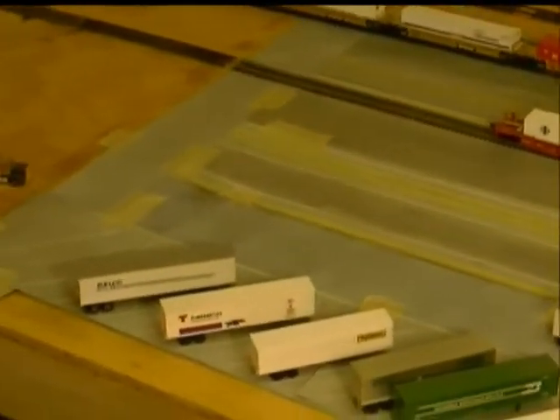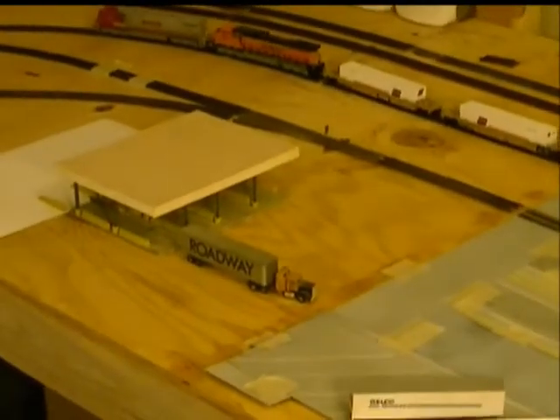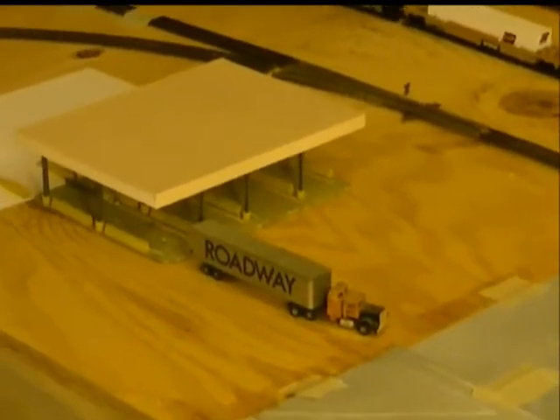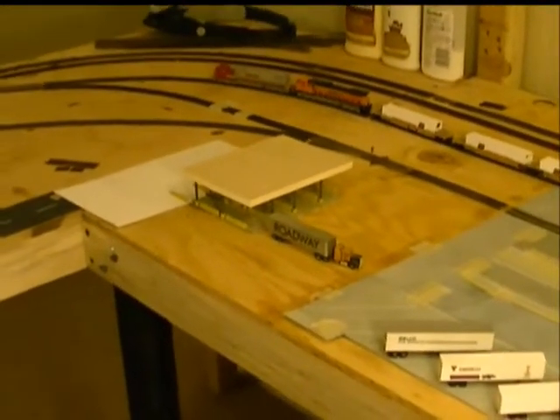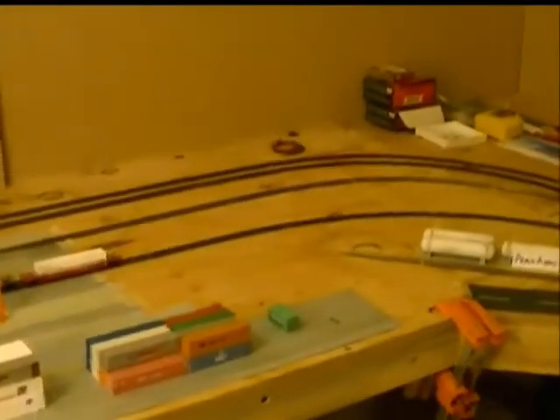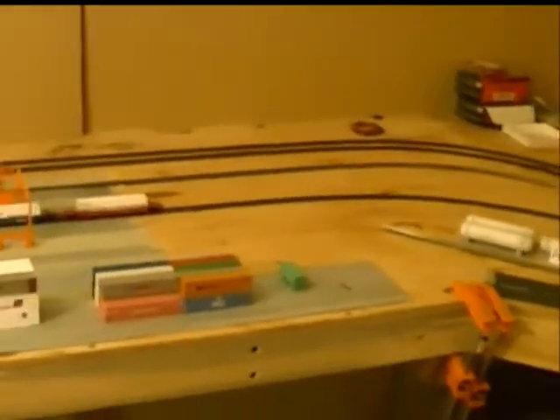I want to thank my buddy Steve for all the concrete pads. And there's my check-in and check-out station — that's again thanks to my buddy Steve. I copied his. Sorry for the light, fellas. We come around here and there are your two leads for the intermodal yard.